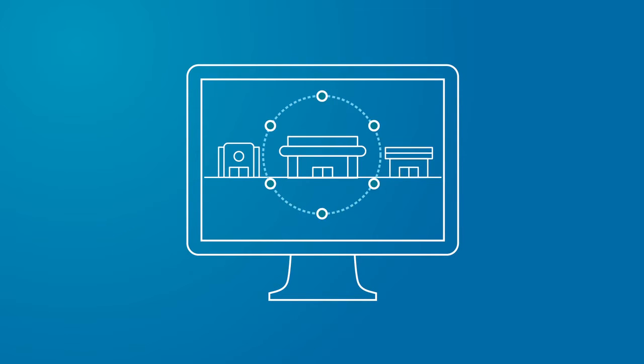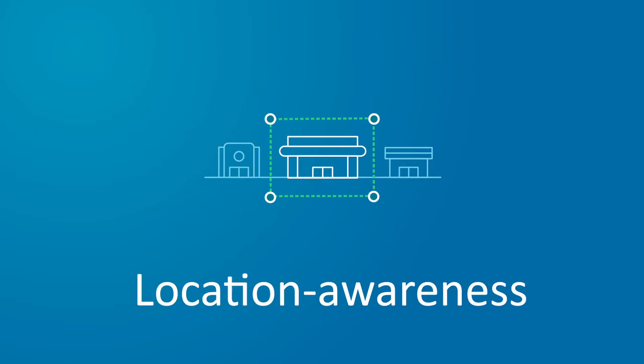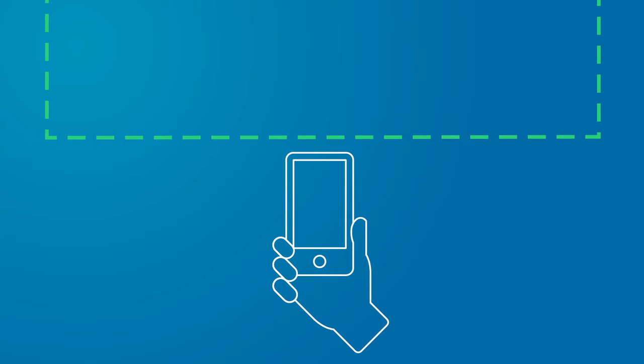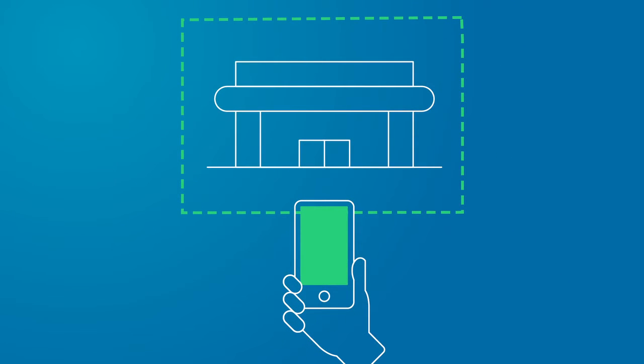The Gimbal platform starts with location. Using our cloud-based manager portal and APIs, you can draw geofence boundaries around a store, neighborhood, or city. Our SDK lets you add location awareness to new and existing apps. Leveraging cellular, Wi-Fi, and GPS, the app recognizes when a user has crossed a geofence and reaches out to the cloud for relevant information.